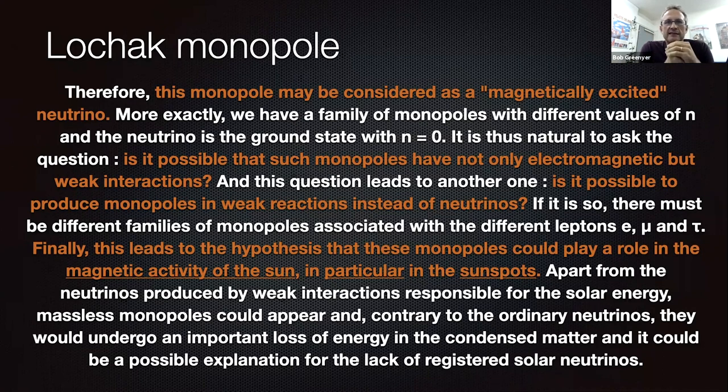One school of thought is that these are one and the same thing. This finally leads to the hypothesis that these monopoles could play a role in the magnetic activity of the sun — particularly in sunspots.